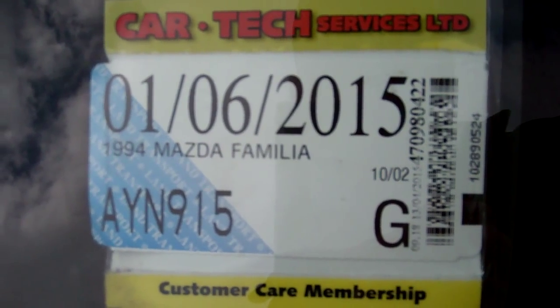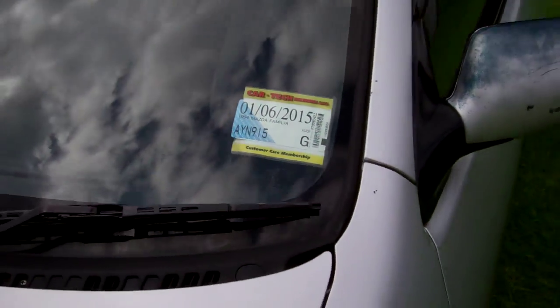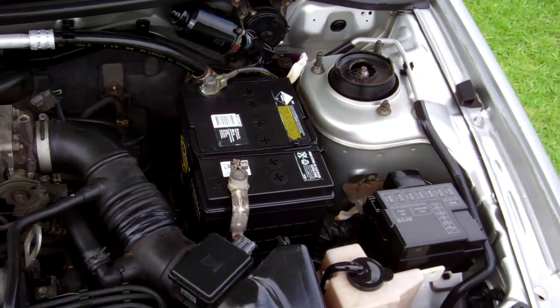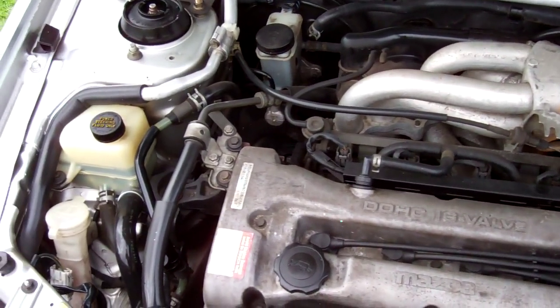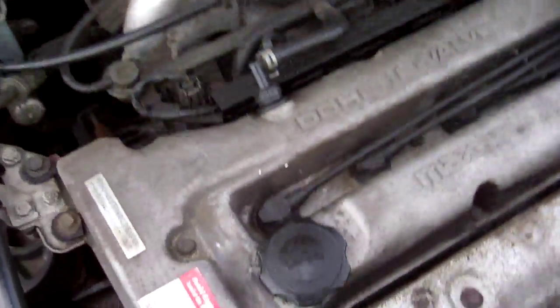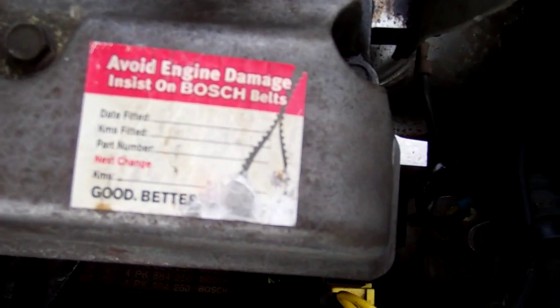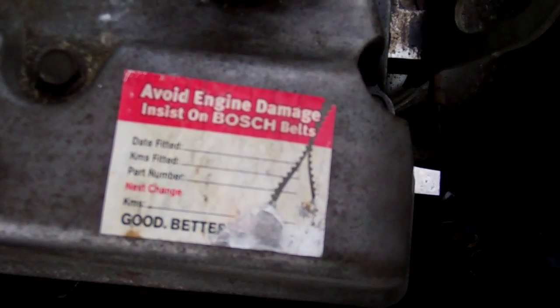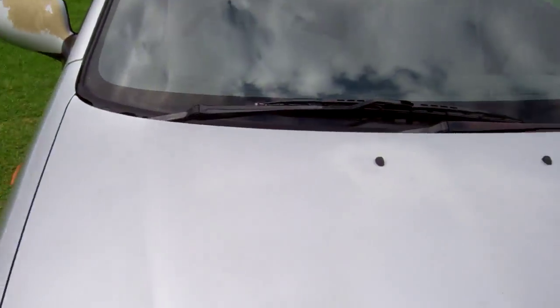Registered through to six months 2015. So here we have your 1.5 litre DOHC 16 valve Mazda engine. Good engines, cheap and economical to run. There's a cambelt sticker — hard to read, but it says cambelt replaced at 169,236 kilometres. That's always useful information.